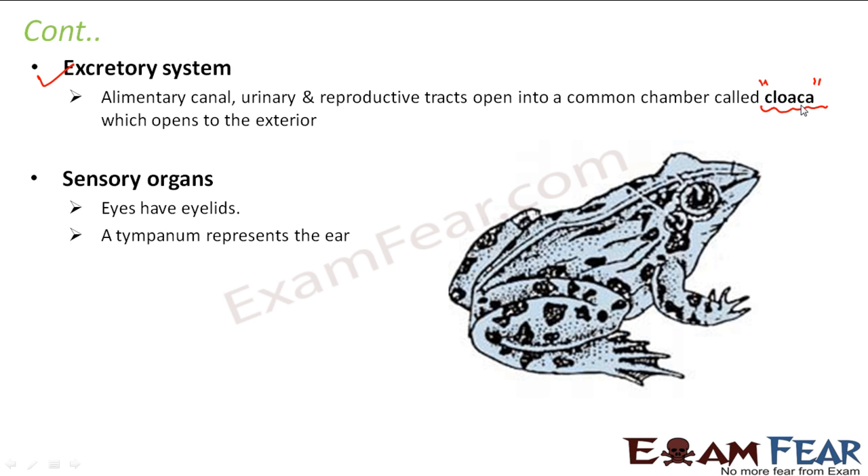Talking about the sensory organs, they have eyes with eyelids. They also have a tympanum which represents the ear. Just below the eye you can see a structure that functions as the ear — that is known as the tympanum. There is no special opening for the ear; the tympanum is a substitute for it.